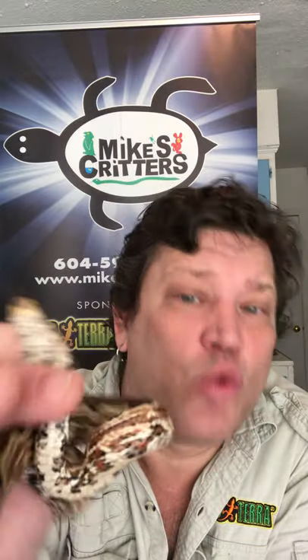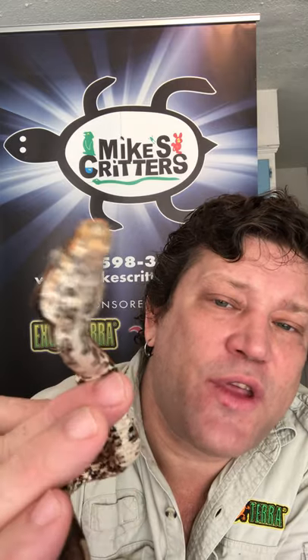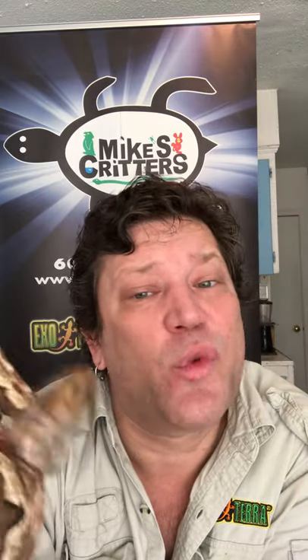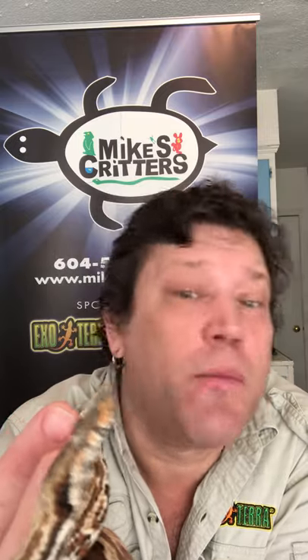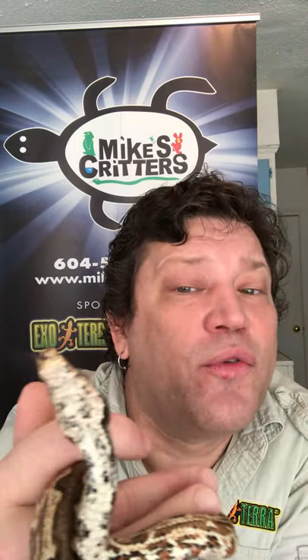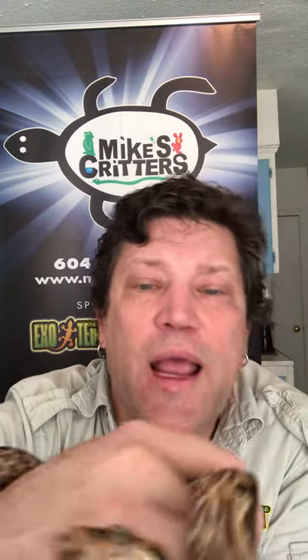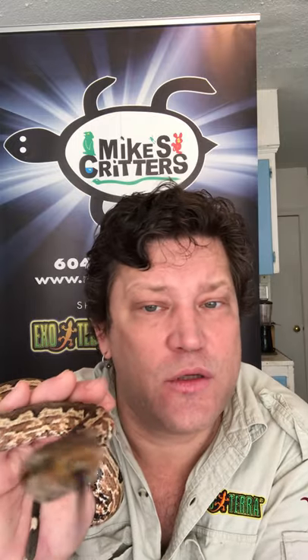Snakes have the ability of swallowing food three times the size of their head. That is comparable to us swallowing a basketball — it's impossible for us, but snakes can engulf large food. Notice it keeps sticking its tongue out — it's tasting the air to learn what other animals are around, whether that's danger or dinner.